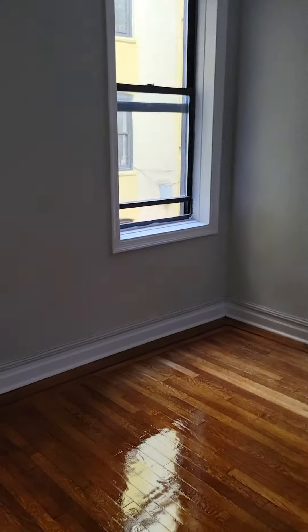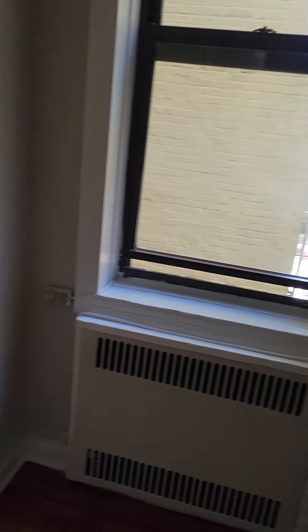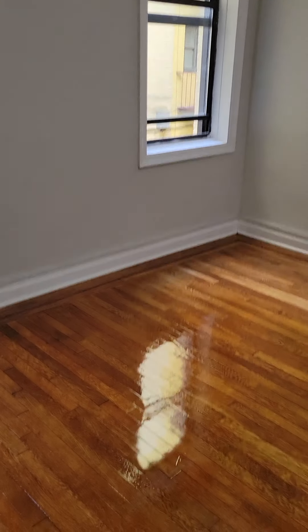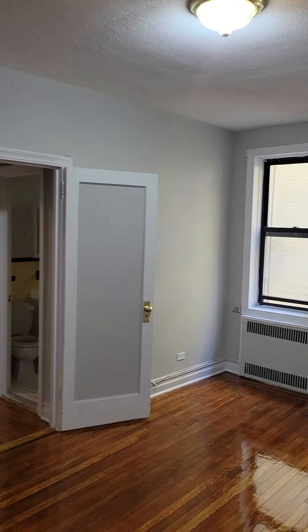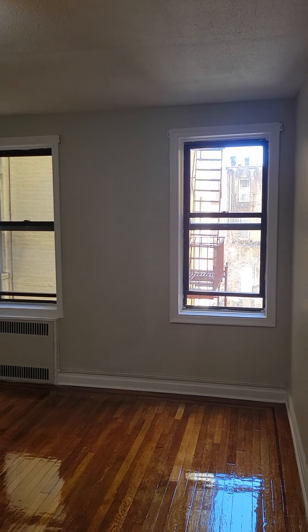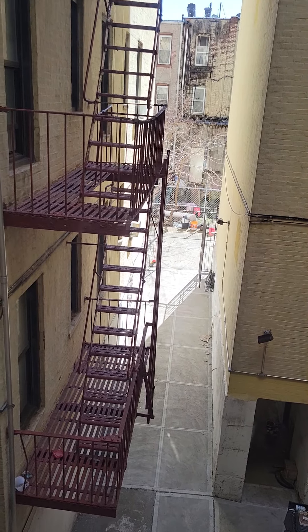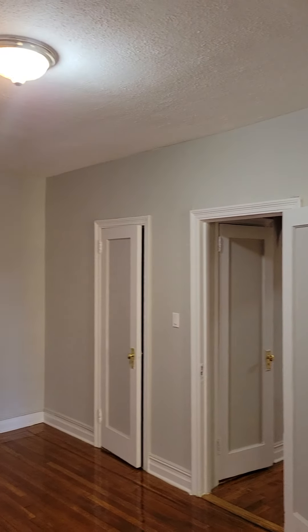Next is the bedroom, which faces the interior. It's a large room — you can fit a king-size bed in here easily, along with a dresser, desk, and baby's crib.